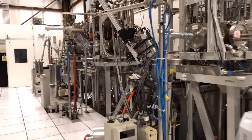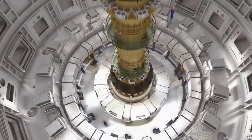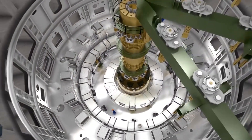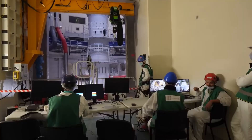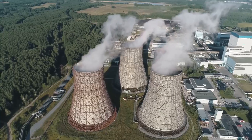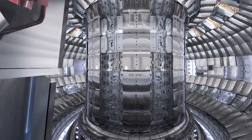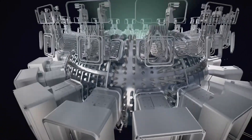Even designs that are on the rise, like the spherical tokamak, have these kinds of problems. Stellarators, on the other hand, are safe. Their fields come from coils on the outside, so they don't need to be pulsed, and there is no plasma current that could get messed up.